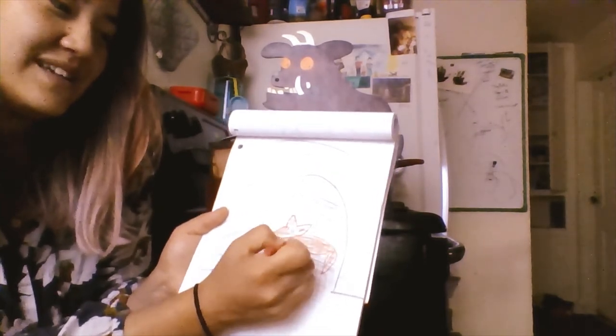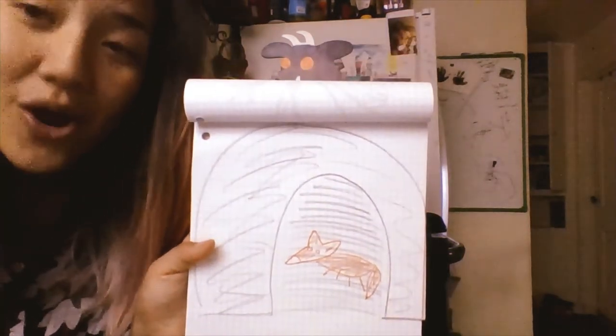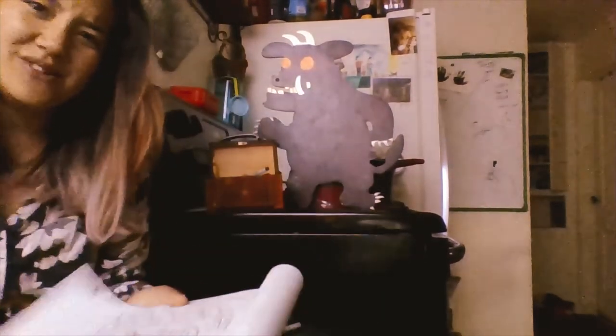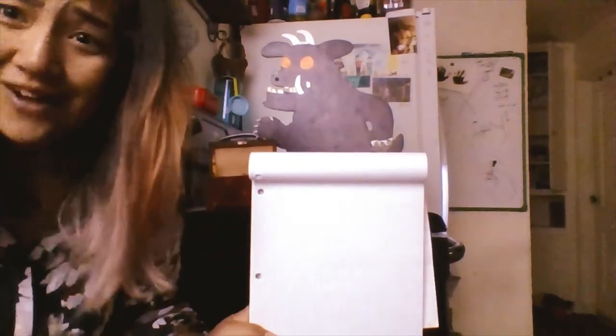Let's draw our own home for the Gruffalo — that's like all three of the houses, because he's like a lot of animals in one. Let's draw a house that has log sticks.